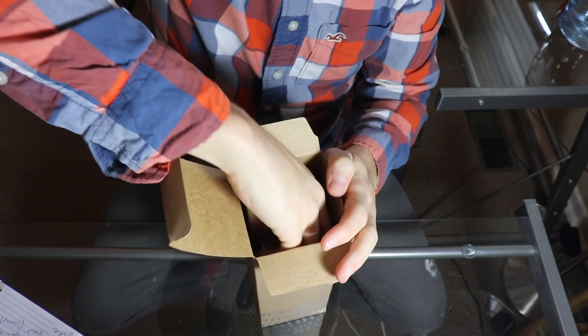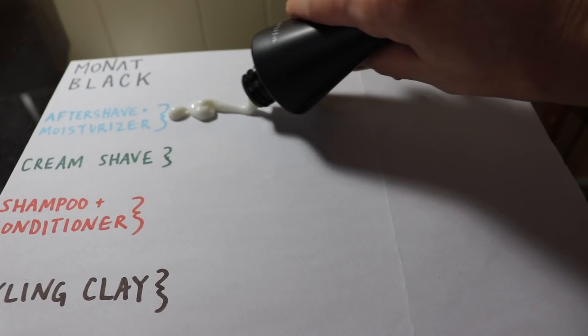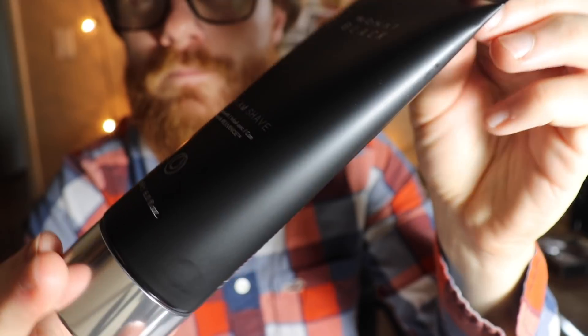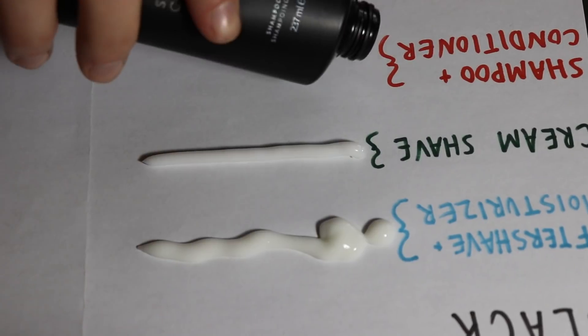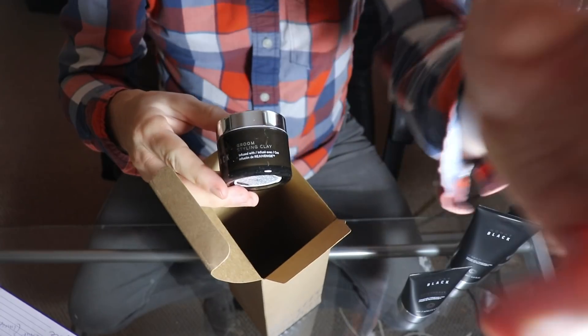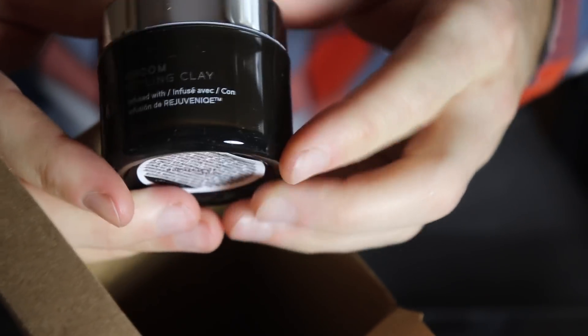Their black system. We have an aftershave and moisturizer infused with Rejuvenique. We've got a cream shave — it's 178 milliliters, also infused with Rejuvenique. We've got a shampoo and conditioner which moisturizes, cleanses and thickens your hair, and we also have a small container of groom styling clay, also infused with Rejuvenique.